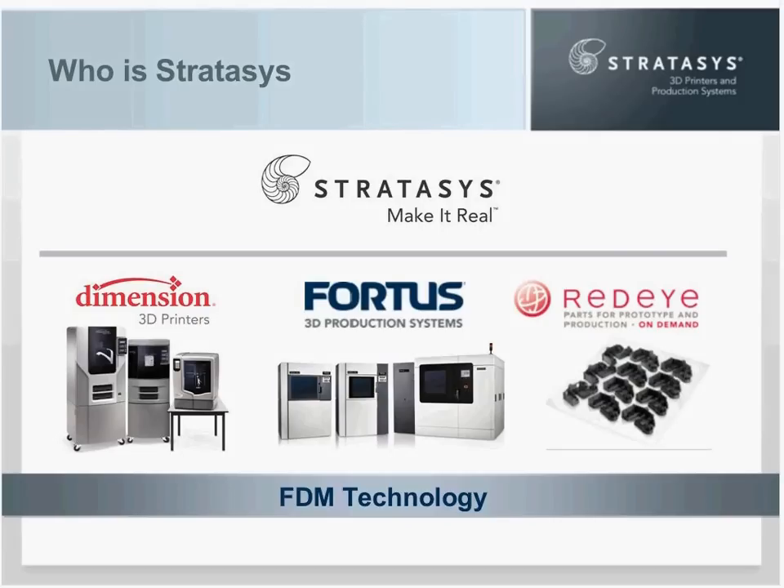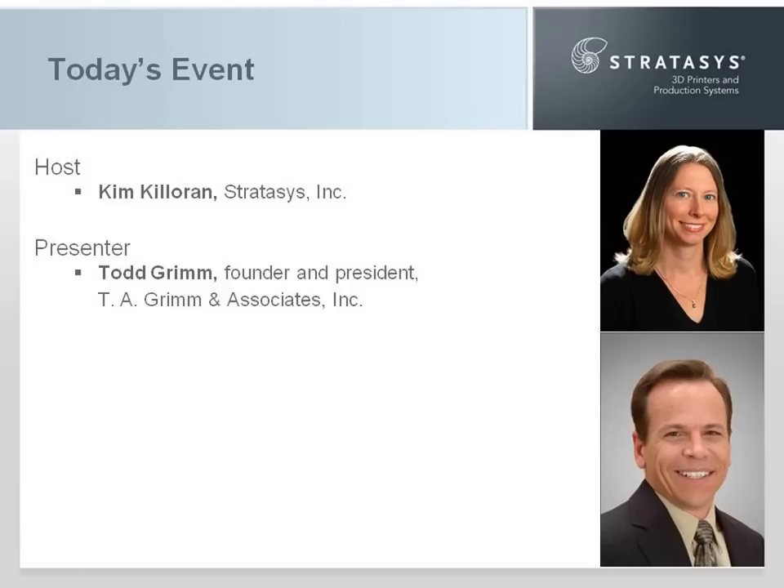The presentation contains a lot of information and will move pretty quickly, so feel free to sit back and enjoy the content without worrying about note taking, since the white paper will basically take the place of any of your notes. Now I would like to introduce our speaker, Todd Grimm. Mr. Grimm is an industry analyst and consultant in the additive manufacturing industry. He is an author and a public speaker, and he has 20 years of experience in the world of design and manufacturing.